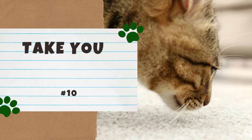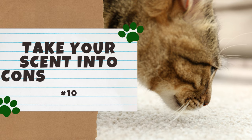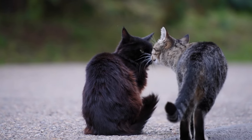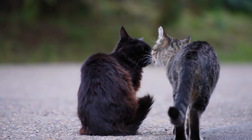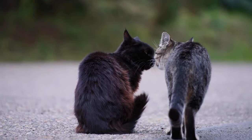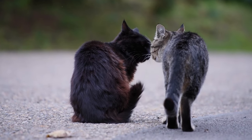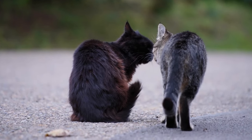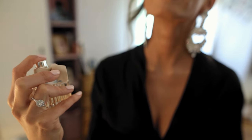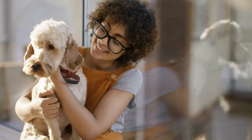Number 10: Take Your Scent Into Consideration. Cats are heavily reliant on scents when evaluating the world around them — they use scent to establish territories and consider nearby animals. If you find that a cat is avoiding you or reacting negatively to you, it might be your scent. For example, if you wear heavy perfume or cologne, or you have a dog at home, a cat may be more hesitant around you.